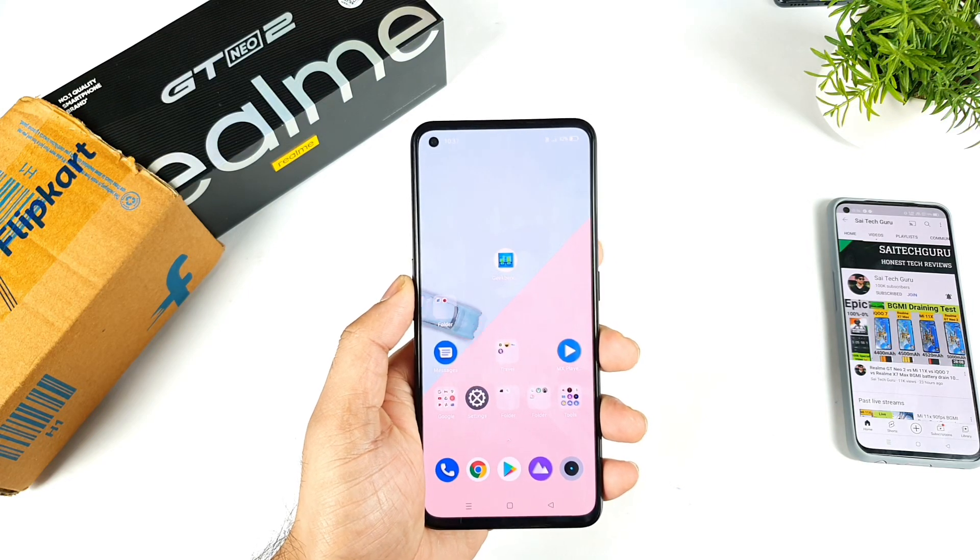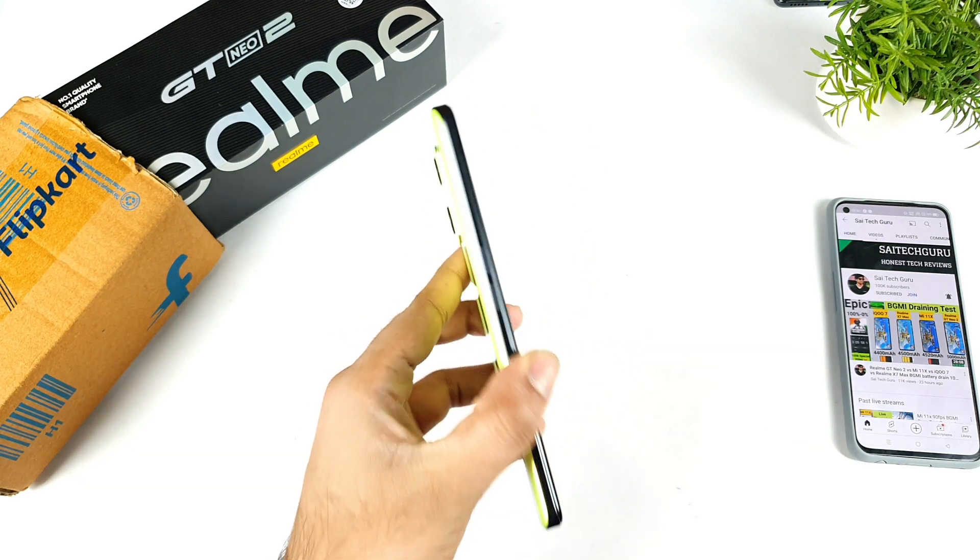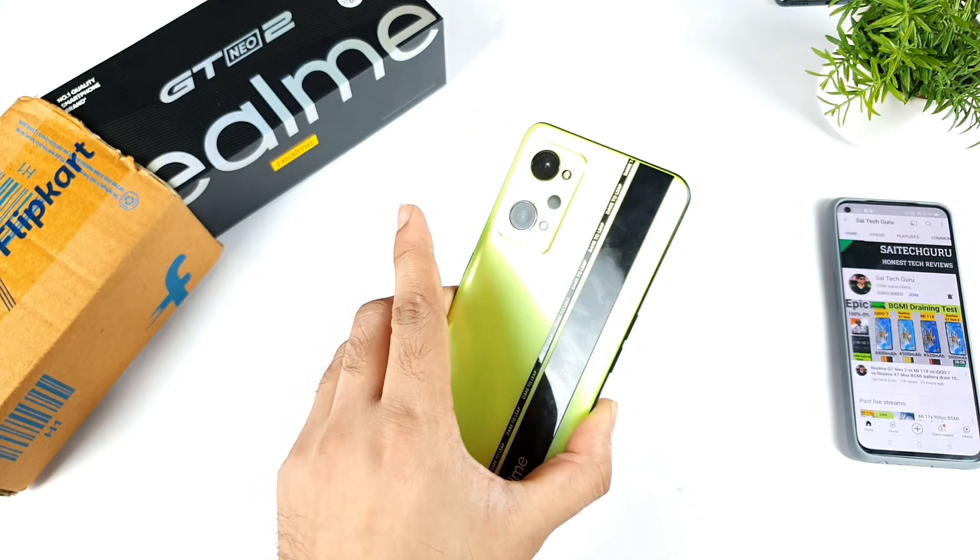Hi friends, welcome back to my channel, Sayatekar. In this video, I am going to do the Geekbench 5 test in the Realme GT Neo 2 after the recent software update.